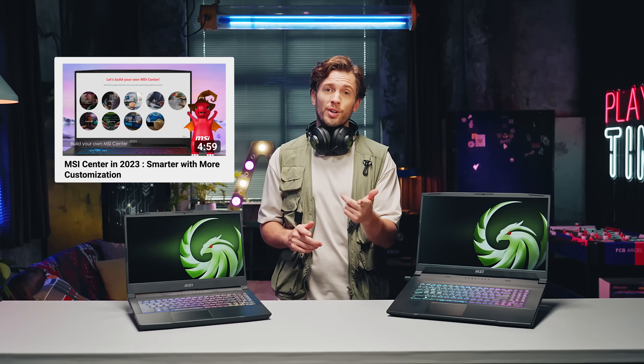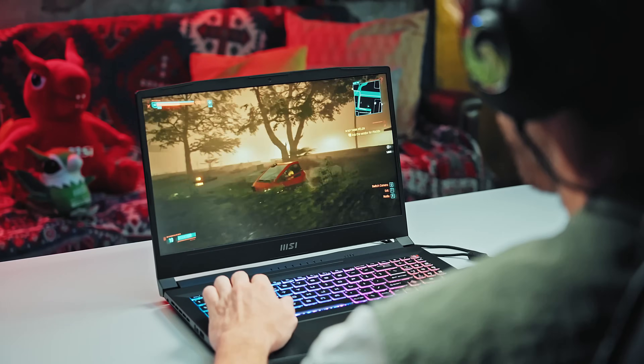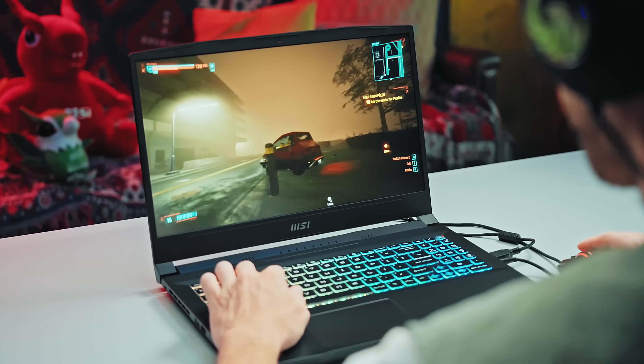These are just some of the tips to help you get started. If you'd like to know more, consider checking out the tutorial for MSI Center. All in all, the Bravo Series combines decent performance, gaming experience, connectivity, and upgradeability, all within an accessible package. If you're looking for a great all-around gaming laptop to start with, you should definitely check this one out. Till next time, Bravo out.